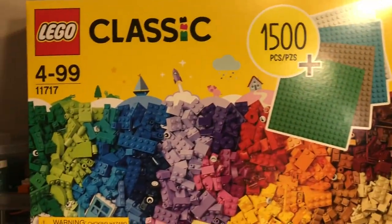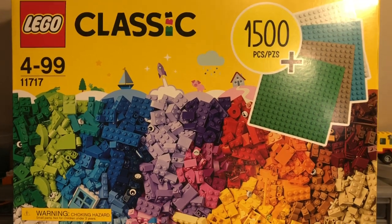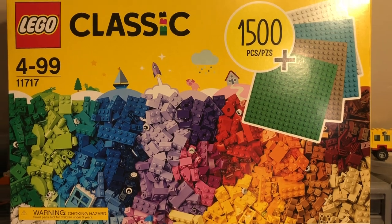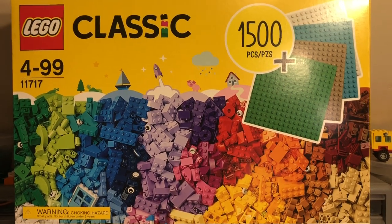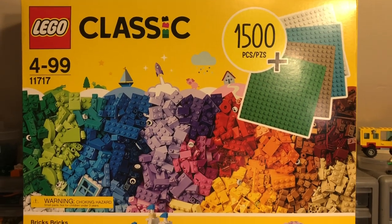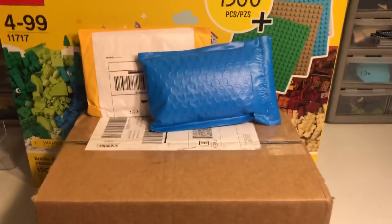I also picked up three of these classic sets — set number 11717 — very large set, good part-out value. I picked up three of those from a Walmart the other day. I was in Delaware where there's no sales tax, so I went ahead and picked them up. And the part of the haul I'm most excited about is right down here.